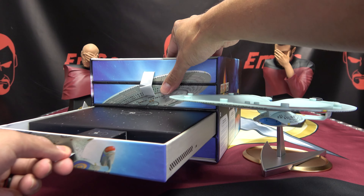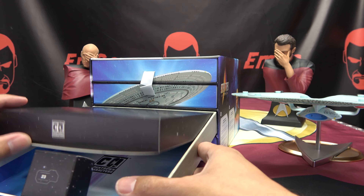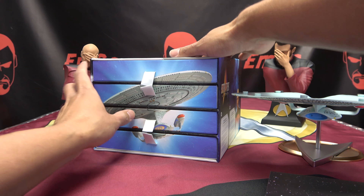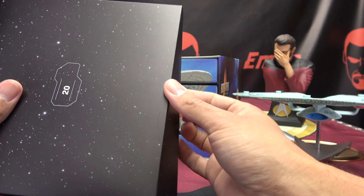Without further ado, let's just jump right in, and 20 is another large box. Gee, I wonder what's in here. Can you guess? Can anybody guess? I don't think anybody can guess what's in here.